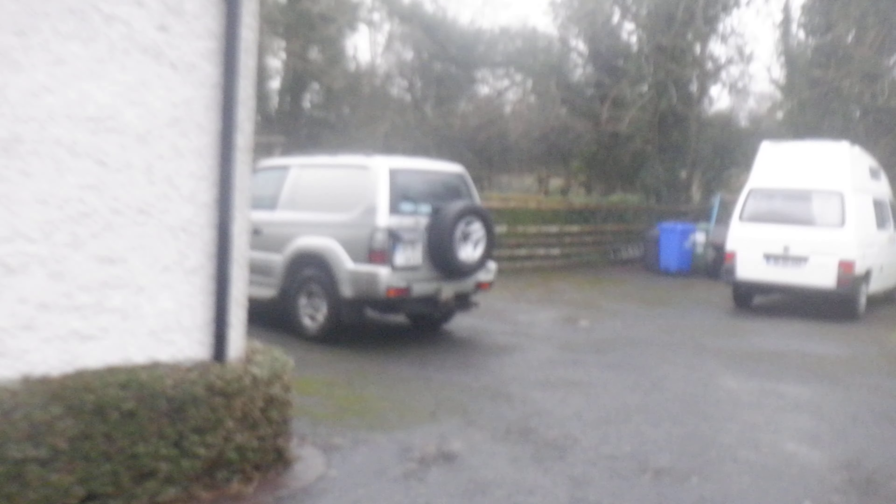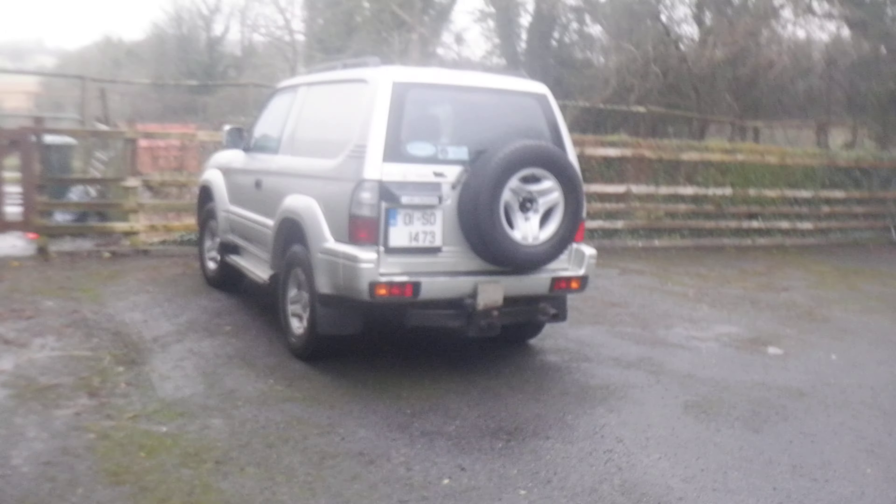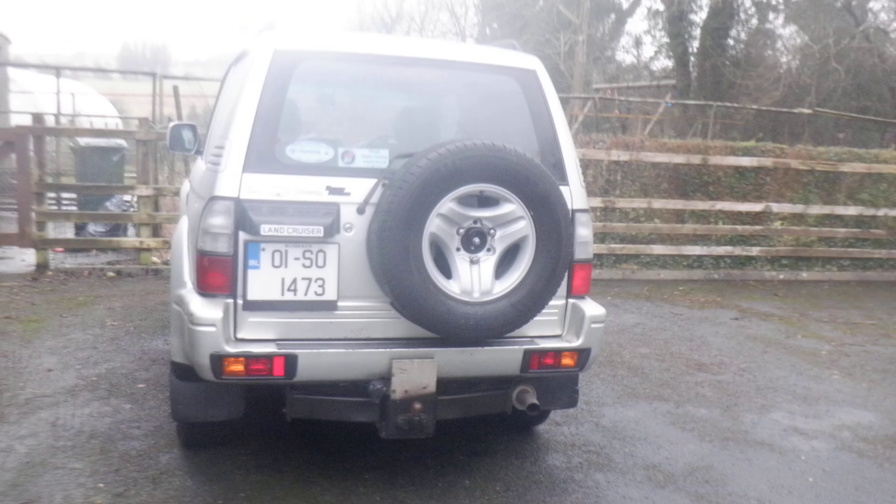Welcome back to the channel folks. Today I have something special for you — it's a Toyota Land Cruiser van, a 2001 Toyota Land Cruiser. It's a 21-year-old van.